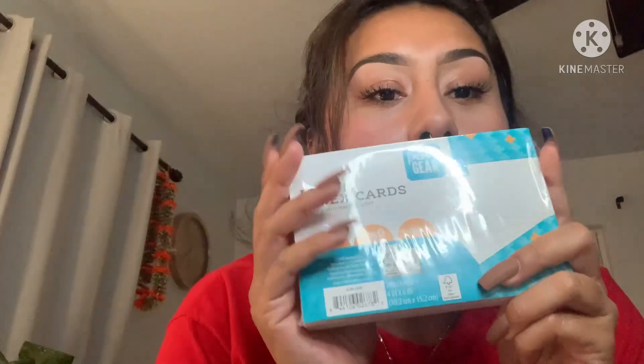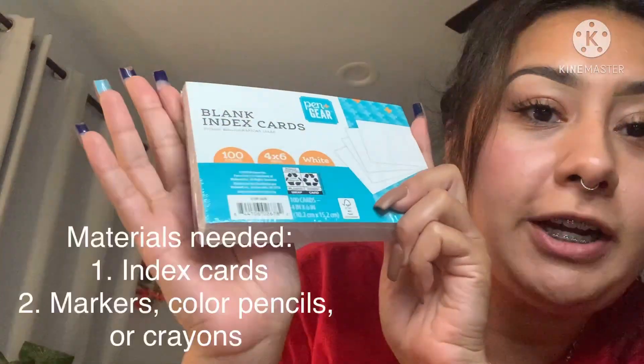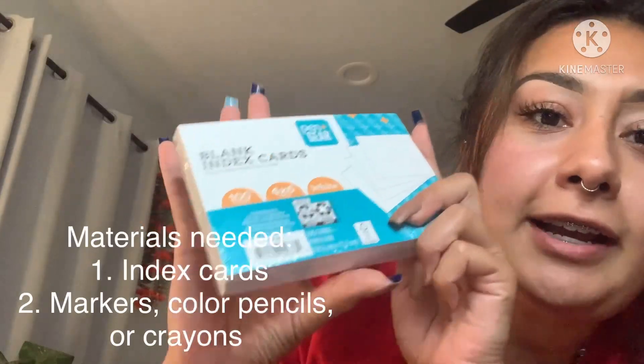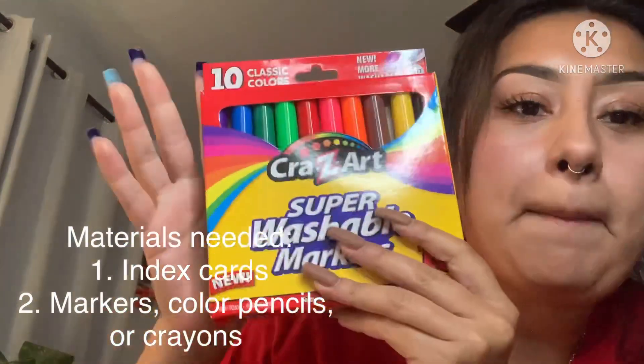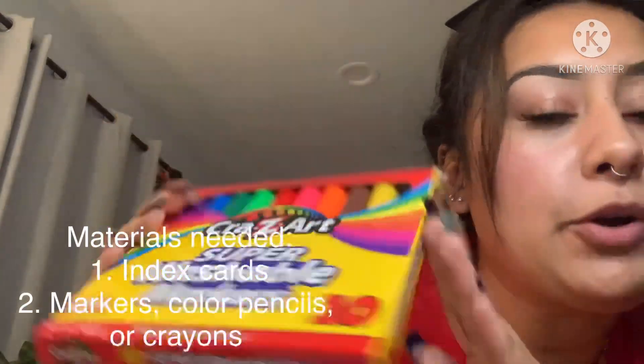So what you'll need are some index cards or flashcards. I got these at Walmart, and you can also use some markers — I got these at Walmart as well — or you can use colored pencils, crayons, or anything that you have.